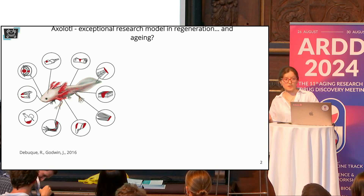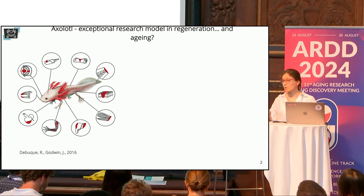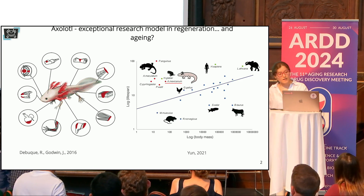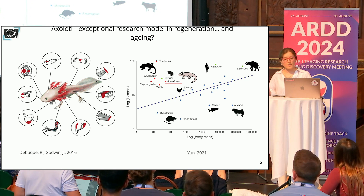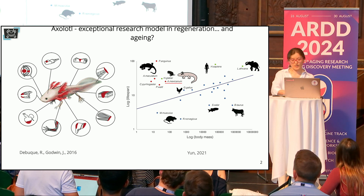So what are axolotls? These are neotenic salamanders capable of regenerating multiple organs without functional loss. Beyond that, axolotls have quite a long lifespan — on average 10 to 13 years — and overall they constitute lifespan outliers with regard to their body size.